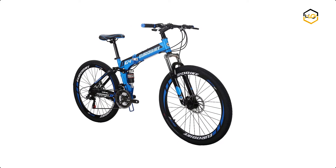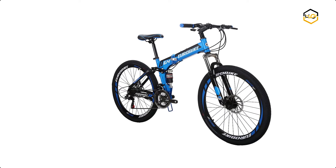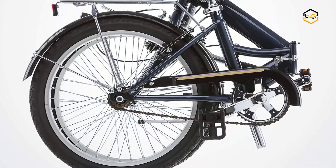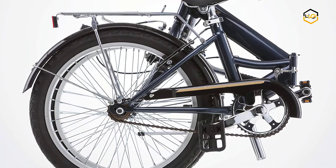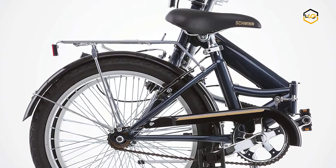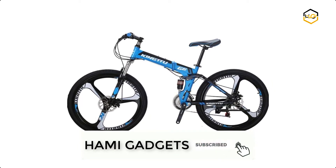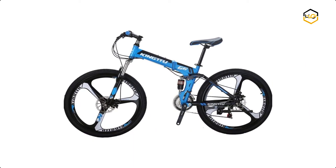Hey guys, in today's video we'll be checking out some of the best folding bikes under $300 available in the market. We have combined them according to their quality, capacity, price, user satisfaction, and ease of use. You can find out more info about them in the description box below. Make sure to subscribe to our channel and hit the bell icon below to be the first to know about any new videos.